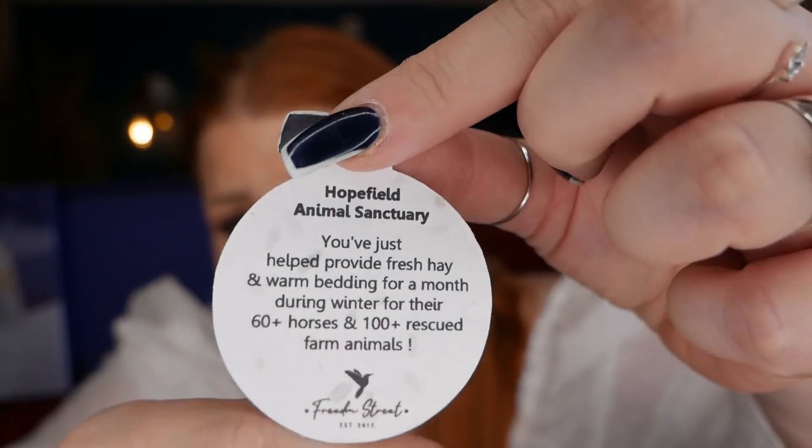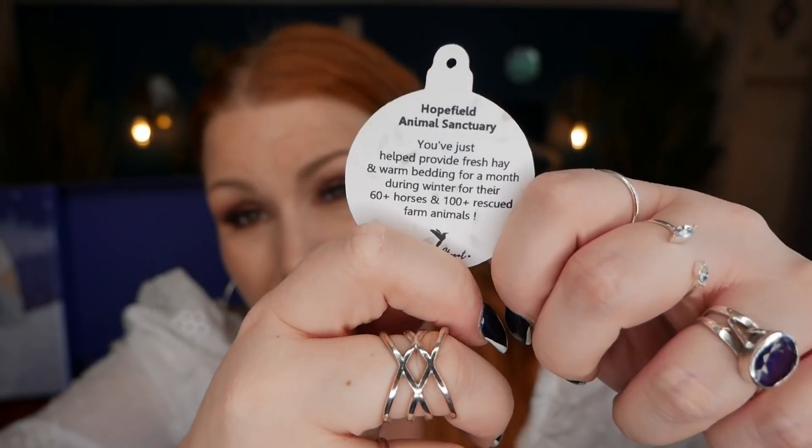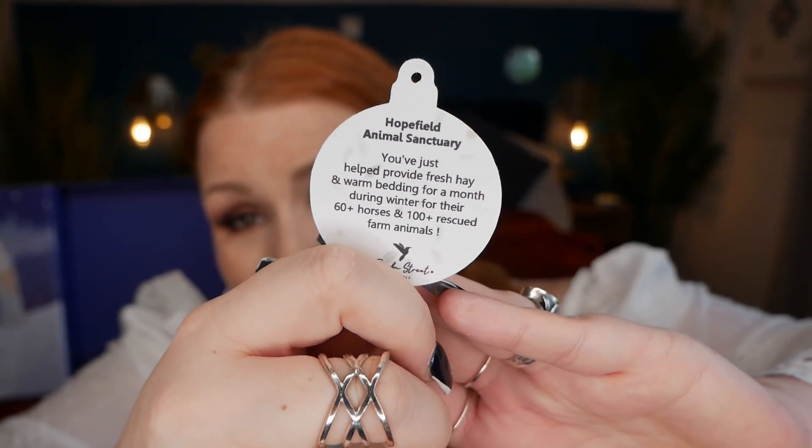Day twenty-one is another good deed charity card — this one for Hope Field Animal Sanctuary. You've just helped provide fresh hay and warm bedding for a month during winter for 60+ horses and 100+ rescue farm animals. They aim to promote humane behaviour towards animals, providing appropriate care, protection, dietary needs and security for animals in need because of sickness, mistreatment or poor circumstances, and to educate the public on animal welfare and the prevention of cruelty.